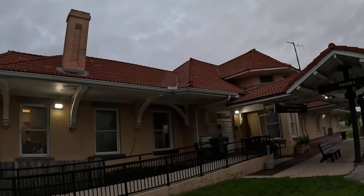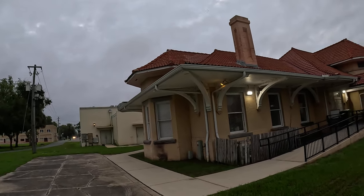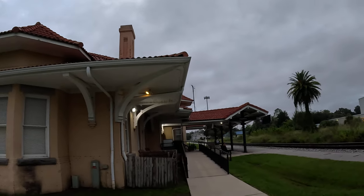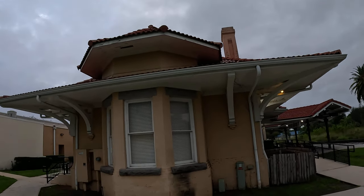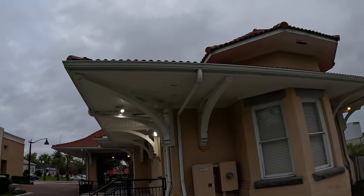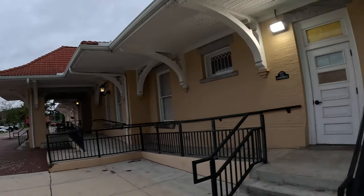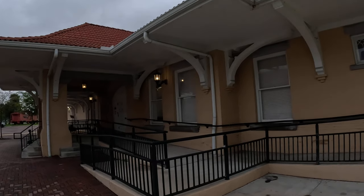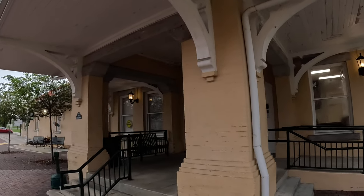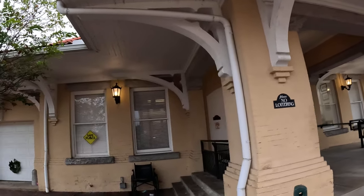Chimney there, chimney there. Pretty cool building — it's got a tile roof.